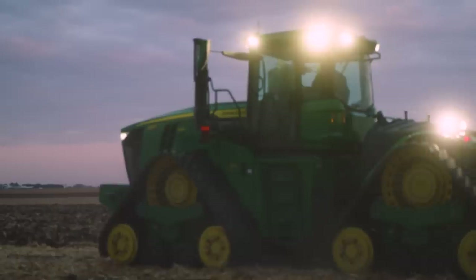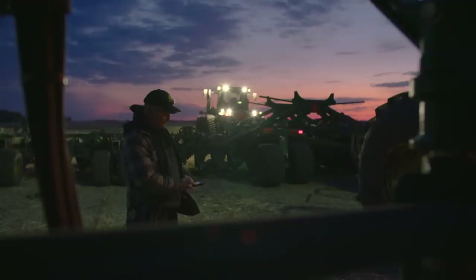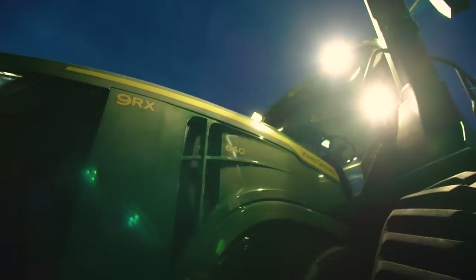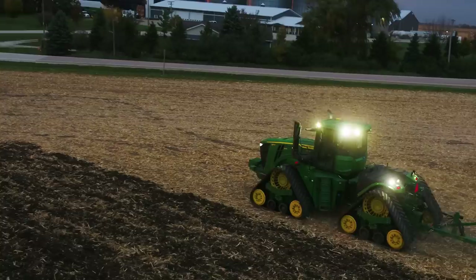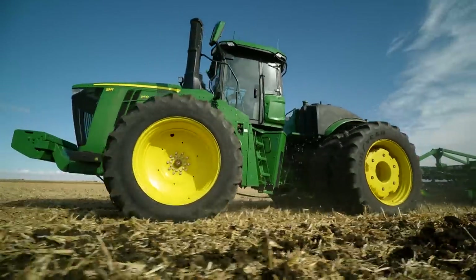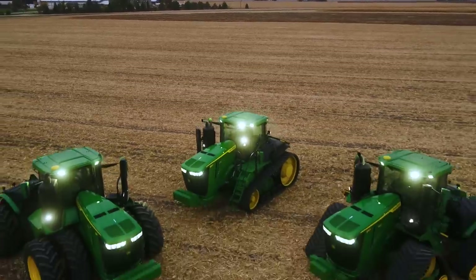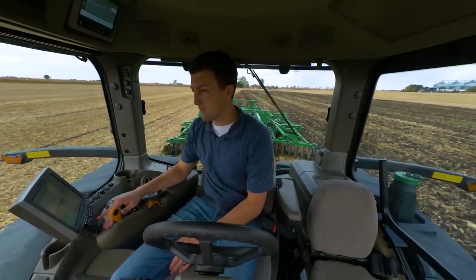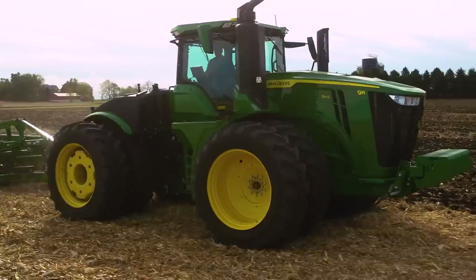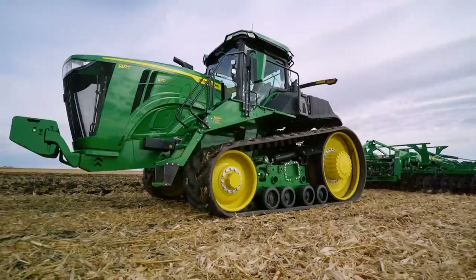That's a lot to take on, but you can do it with the new 9 Series tractors from John Deere. It's an awesome new lineup — the 9R, 9RX, and 9RT tractors.